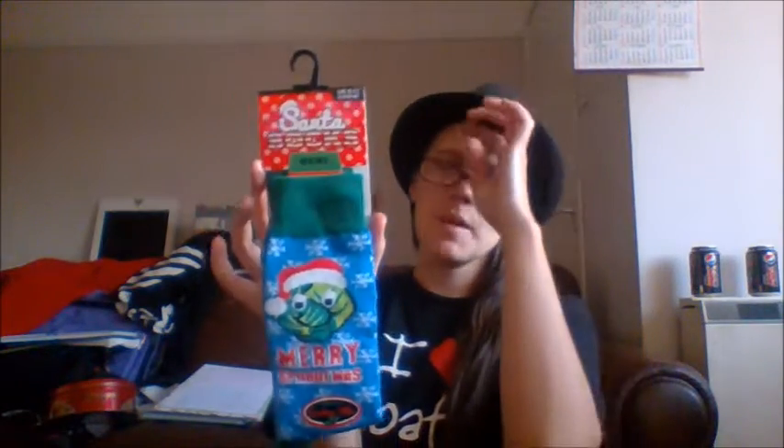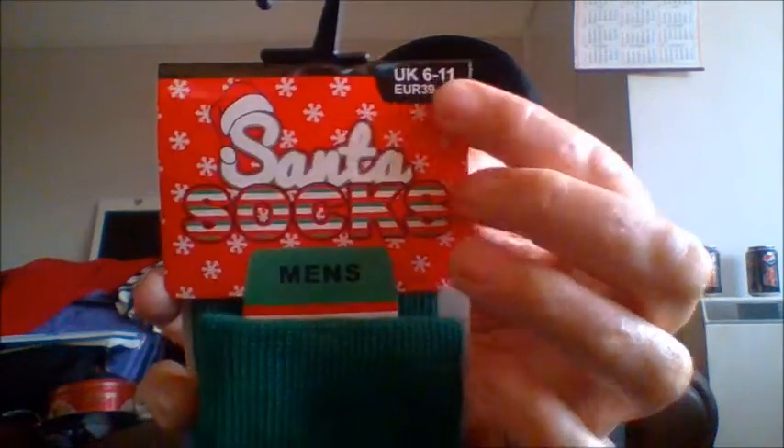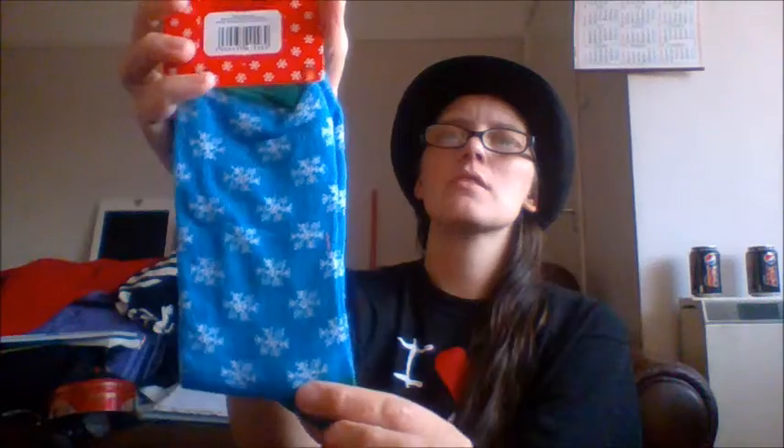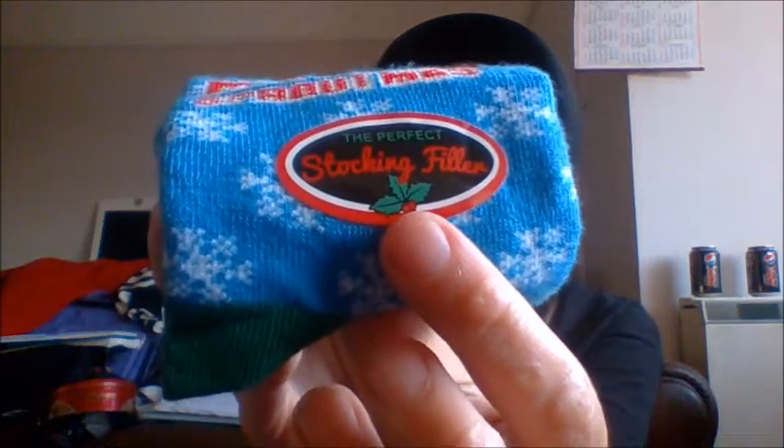The next pound item was socks — a personal Christmas favorite. These are the Merry Sproutmas men's socks, sizes 6 to 11. This pair is going to Marcus's dad. They say 'Merry Sproutmas' and have a little sprout on them, with plain snowflakes on the back. They are the perfect stocking filler. His dad actually loves sprouts, so this is quite fitting.